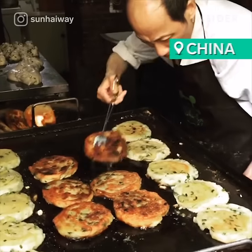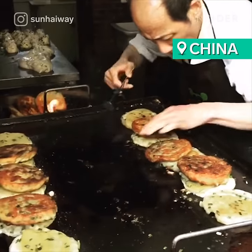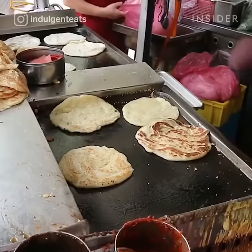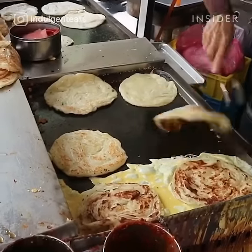In China, you'll likely come across street vendors selling pancakes with a savory twist. Scallion pancakes are made from dough, oil, and green onions. Also known as tongyoubeng, they are pan-fried for the perfect crispy-to-chew ratio.